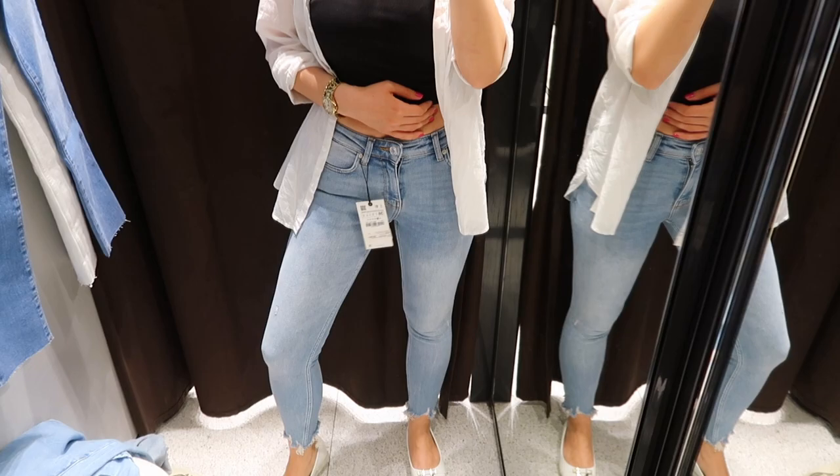At Zara you can find so many amazing different styles of jeans. I usually wear skinny jeans or mom jeans, but I really want to find something different and experiment a little bit — I'm definitely over the skinny jeans at the moment. I've seen on Instagram a pair of white denim jeans that looks absolutely amazing, and that's the style I really want to get. I prefer to try them on first, so let's go shopping.